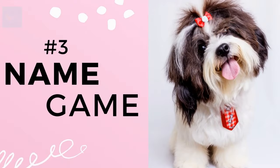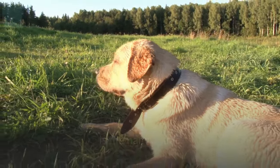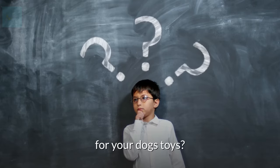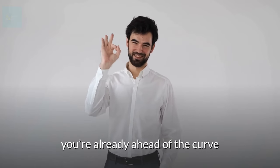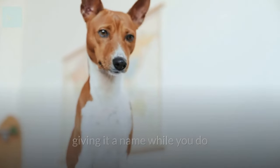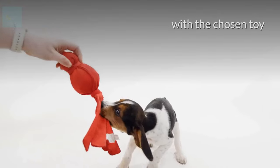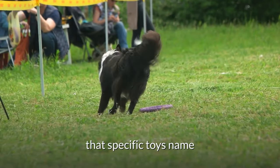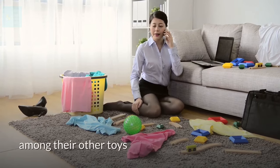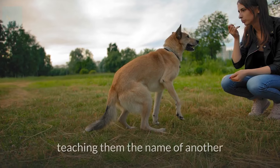Number 3: Teach your dog the names of their toys. Another fun brain game for dogs is the name game, and the best way to do it is by using your dog's toys. Start by playing with your dog with one specific toy, giving it a name while you do. After some practice and praise, your dog will associate that verbal name with the chosen toy. Once your dog has learned that specific toy's name, you can test their skills by seeing if they can pick it out among their other toys. After your dog knows the name of one toy, you can move on to teaching them the name of another.